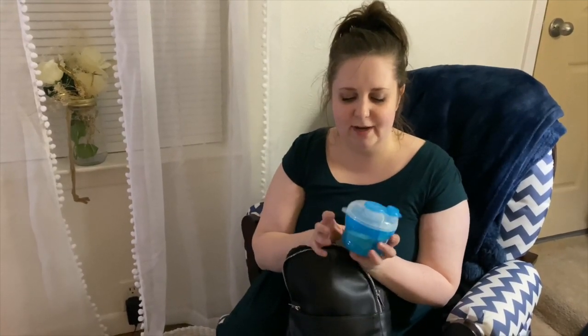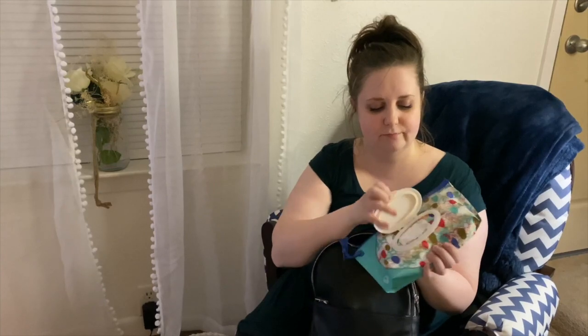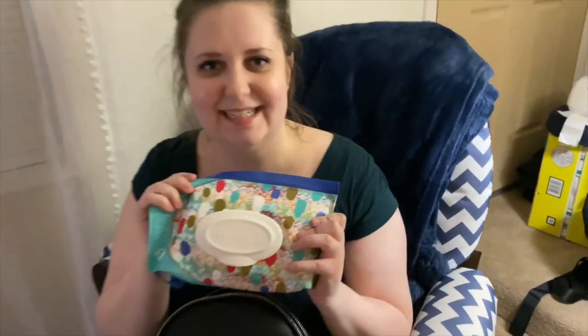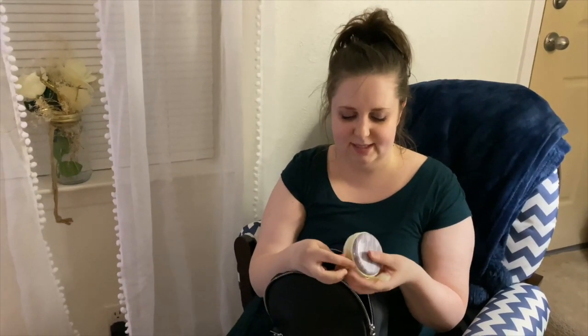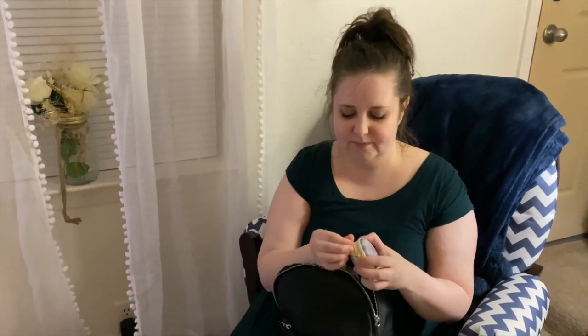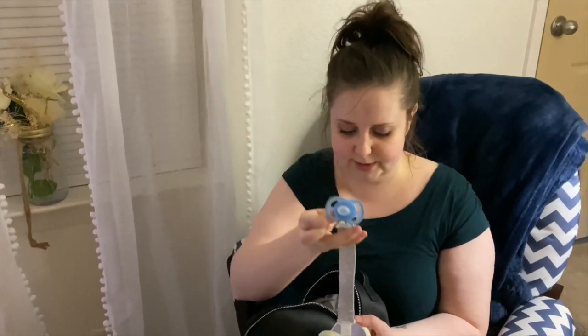Then I have his formula containers, and what I like to do is mark six and four — however many ounces it's going to make — just so if somebody else has Jensen, or if Joseph has Jensen, they know and don't have to guess. A bottle — sometimes we'll have two in here, but right now I just have one. Wipes, which I love — just having this thin one because it's so easy. And you don't go anywhere without an extra paci and a paci clip. So that is what's in here.